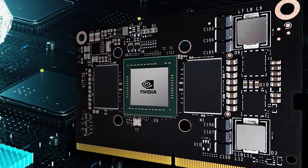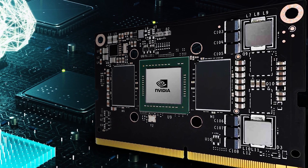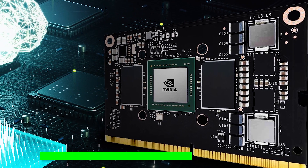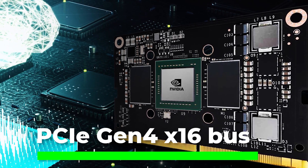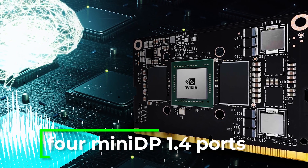The card uses a dual-slot active cooler and is a 70-watt card, meaning it does not need external power connectivity, instead drawing power from the PCIe Gen 4x16 bus. For graphics, there are four mini DisplayPort 1.4 ports.